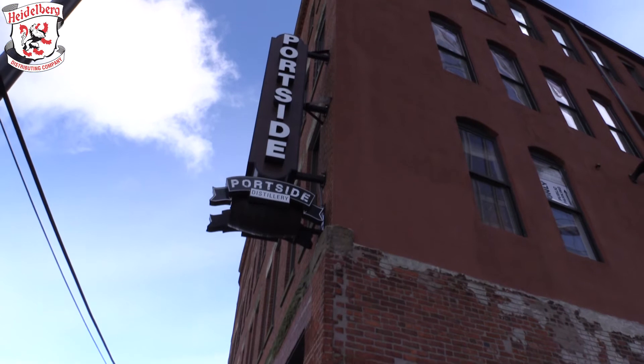Hi, I'm Keith Sutton from Portside Distillery. I'm the founding member here, started in 2011. We're Cleveland's only brewery distillery, and as a matter of fact, I think we're Ohio's only brewery distillery at this time still.